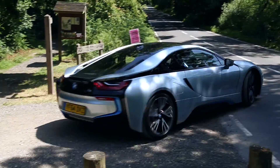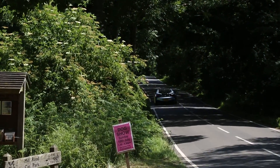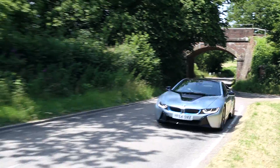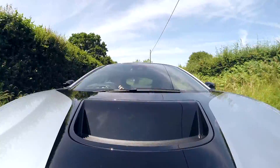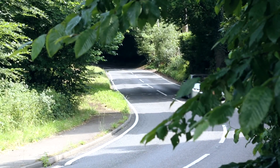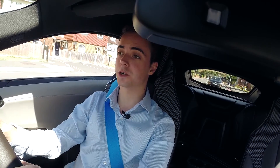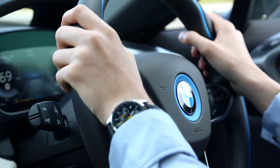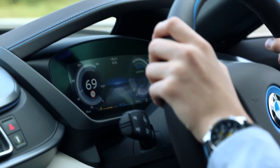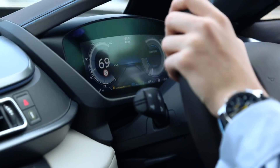Combined with the electric motor at the front, that gives a total power output of 360 horsepower. But enough talking about how the car works — let's get behind the wheel. When fully charged, the electric motor can drive the car for about 15 to 20 miles. In that mode it's like driving a Tesla or any other electric car. The battery charges through the engine while driving and also through brake energy harvesting, just like the Tesla does.